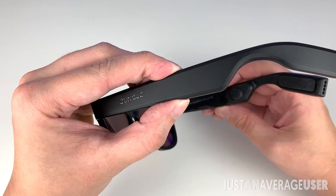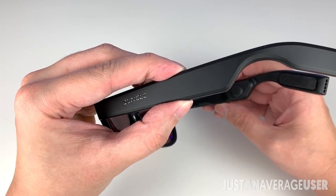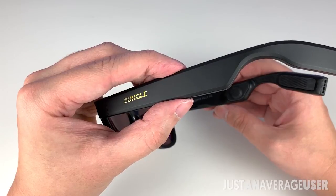To power it on, hold both power buttons at the same time, or else it can't be detected. You can hold any single power button to turn it off.